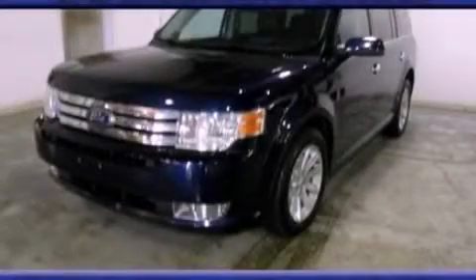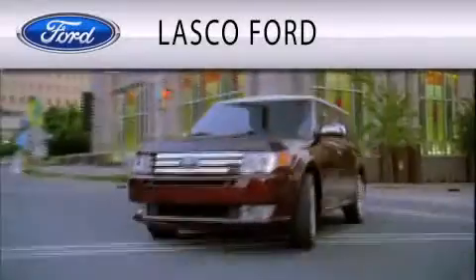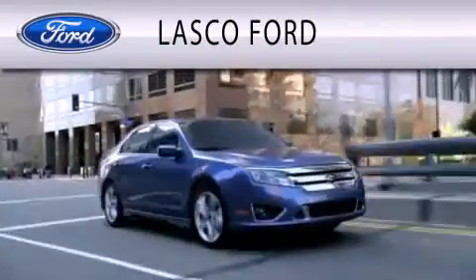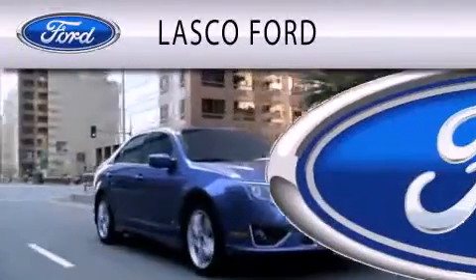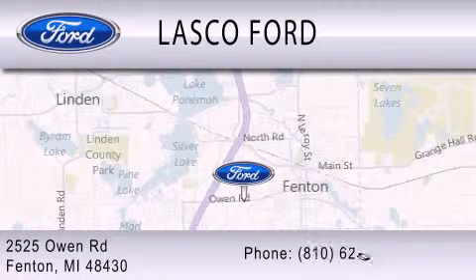This vehicle is sure to sell fast. Call and arrange your test drive today. Lascaux Ford is dedicated to doing everything possible to ensure that the experience you have selecting your vehicle is as pleasant as possible. We're located at 2525 Owen Road in Fenton.